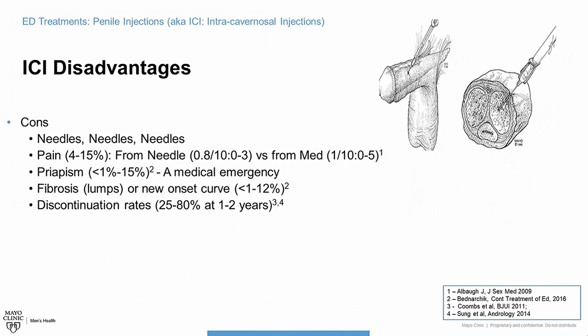Priapism is a medical emergency — an unwanted erection lasting greater than four hours. The number one cause of priapism is these types of medications. Sometimes people will use these medications or borrow them from a friend, and if you don't have problems with erections, you will very likely get priapism, especially with the more powerful TriMix. Do not use these medications without proper advice from a physician or a proper prescription, because you could end up in the emergency room with permanent erectile dysfunction or need surgery to reverse the unwanted erection.